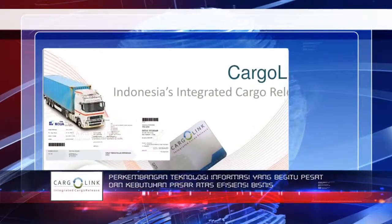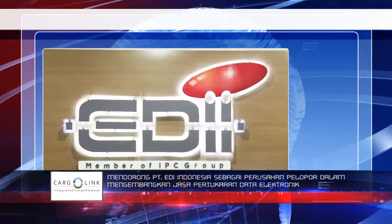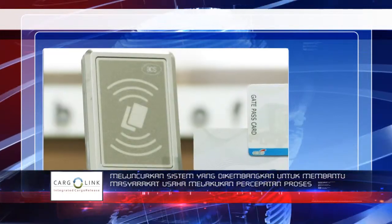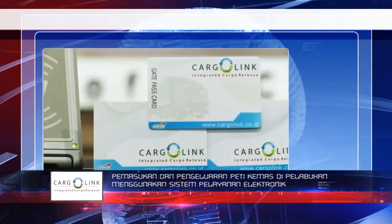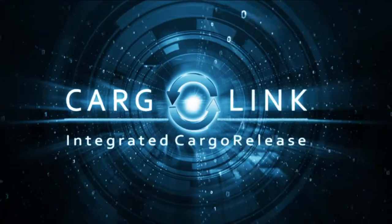Market demands for business efficiency and the rapid development of information technology encourages PT-EDI Indonesia, as pioneers in electronic data interchange services, to develop a system that helps traders accelerate their cargo release process from the port terminal using the electronic paperless system called Cargolink.